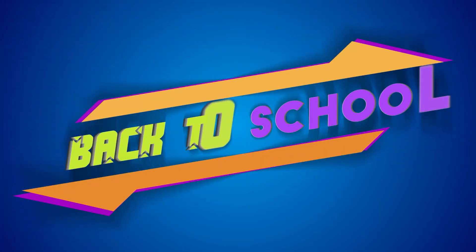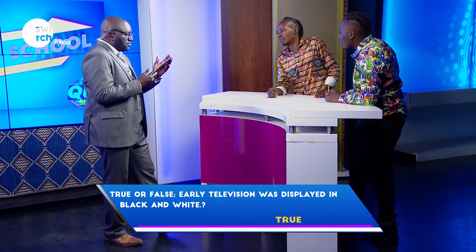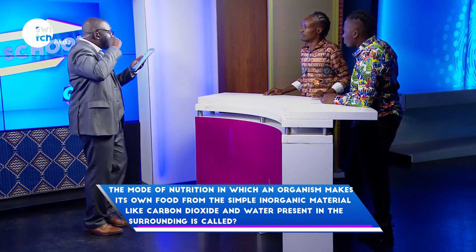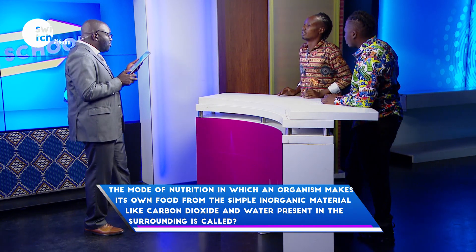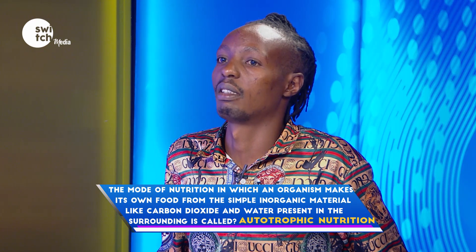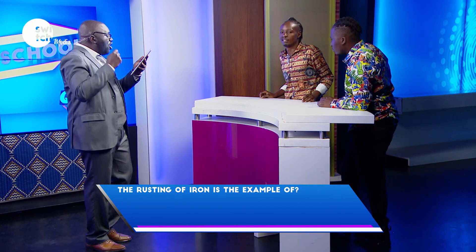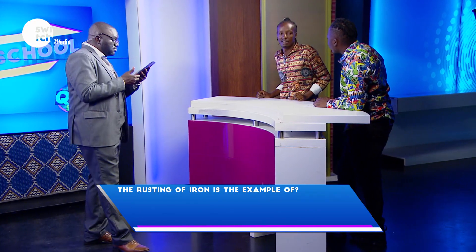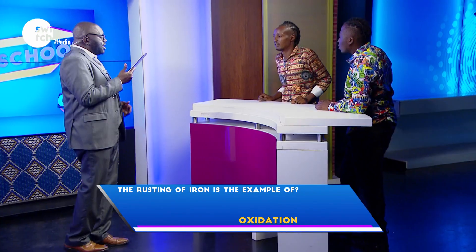First one. True or false — early television was displayed in black and white? True. Correct. The mode of nutrition in which an organism makes its own food from simple inorganic materials like carbon dioxide and water is called? Digestion. Incorrect. The rusting of iron is an example of? Carbon. Incorrect.